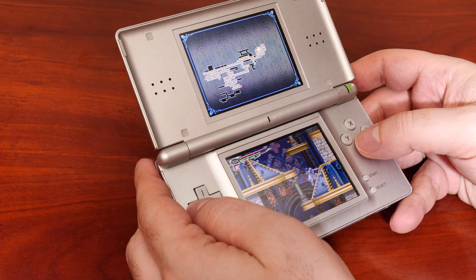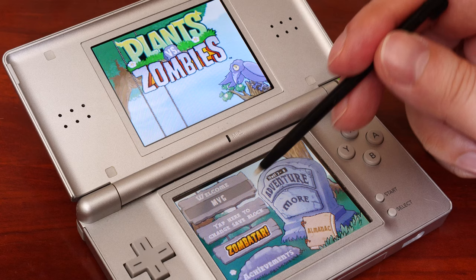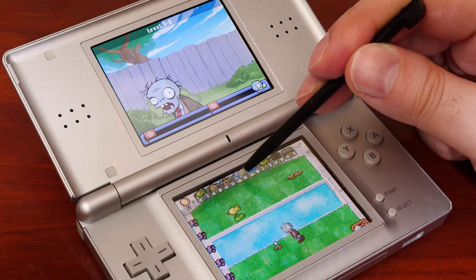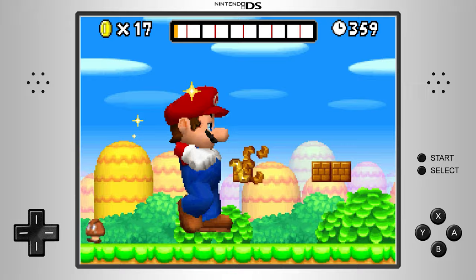When Nintendo launched the DS in 2004, it was said that the product was not meant to replace the Game Boy Advance family, rather to complement it as a new option. But the Nintendo DS with its dual screens appealed to a larger demographic, introducing casual players with its touchscreen and ease of accessibility. The DS would supersede the Game Boy Advance family and would go on to sell over 150 million units worldwide, with games such as New Super Mario Bros. selling a staggering 30 million units.